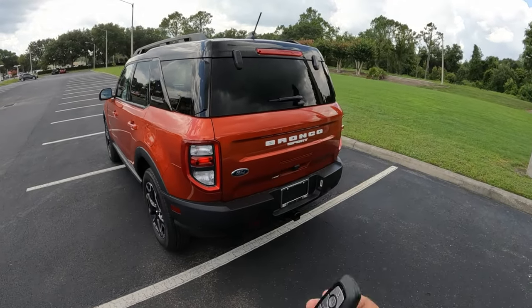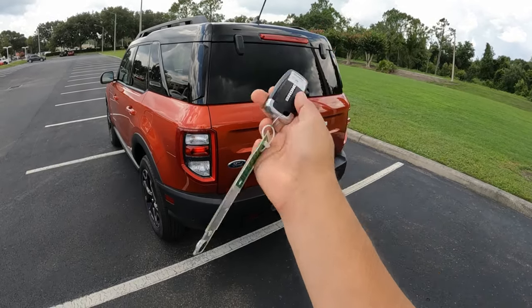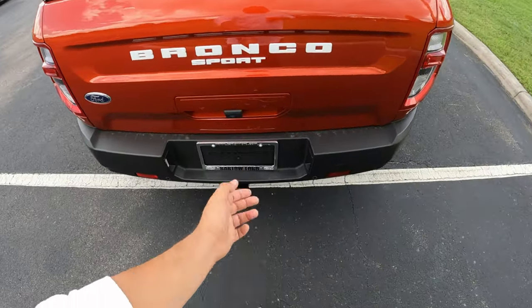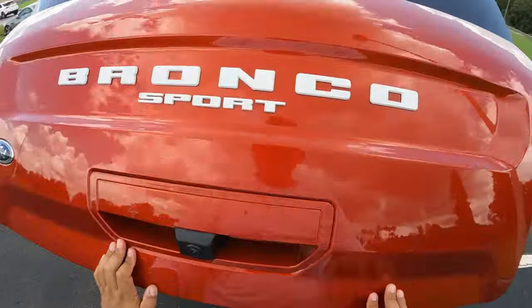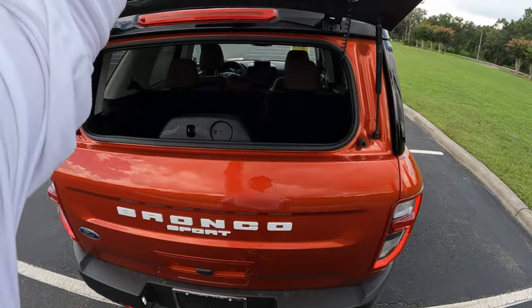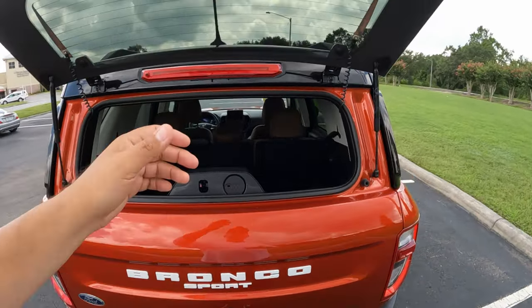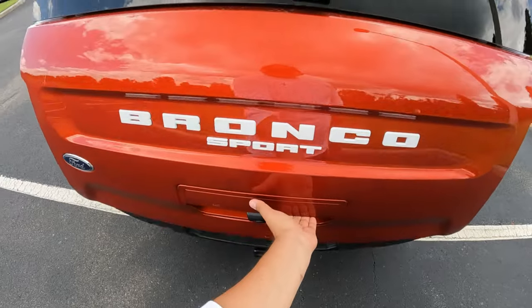Here's the key — open, close, remote start, and panic. There's no remote rear door opening, so you have to open it manually. You have two options: open the whole hatch entirely, or just pop the upper glass portion — similar to the Ford Expedition — which is great for grabbing bags or airing out the back while camping without opening the full hatch.